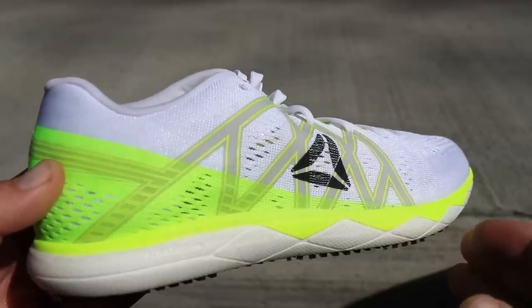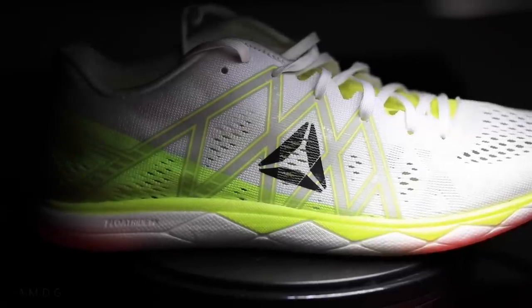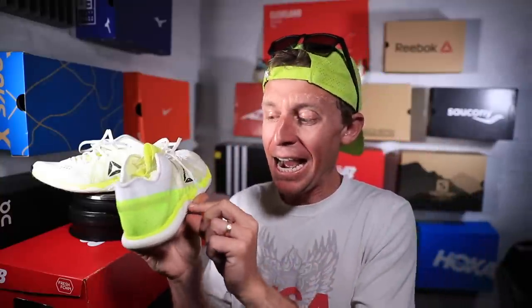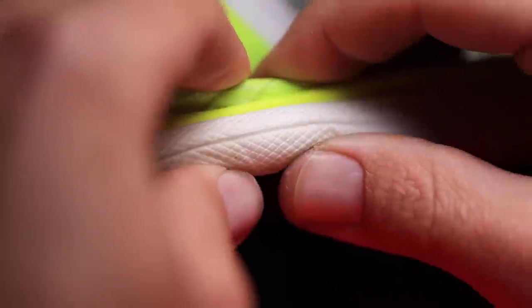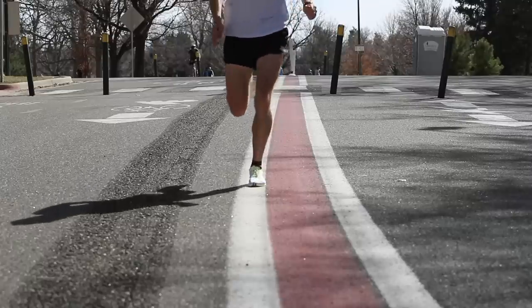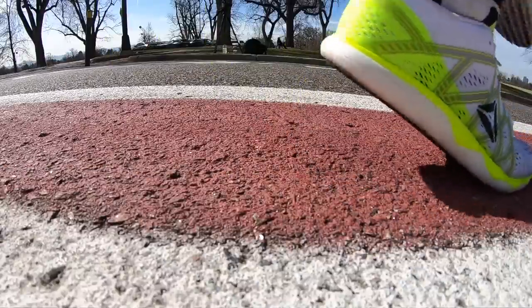The midsole uses Pebax foam — P-E-B-A-X — which is patented by a French company. It is very lightweight. The big question as I put more runs into the shoe will be the energy return from this Pebax foam. Yes, it's lightweight, which is awesome for your gait cycle when going fast, but will I be getting some energy return? As you land on the ground, you want a little spring given back to your stride — that'll be the big question mark for the midsole.